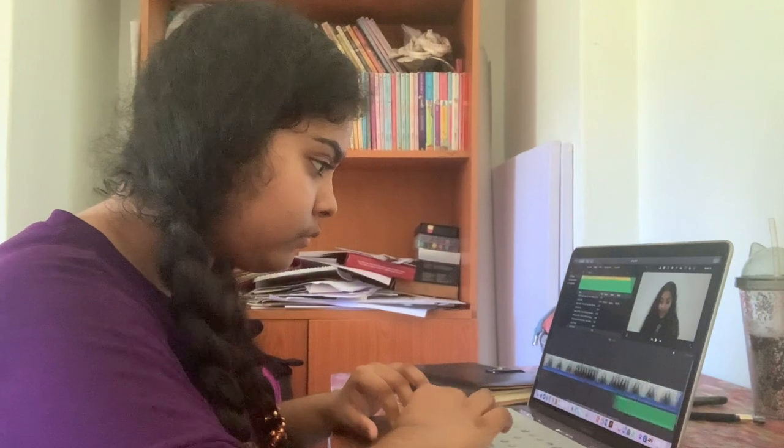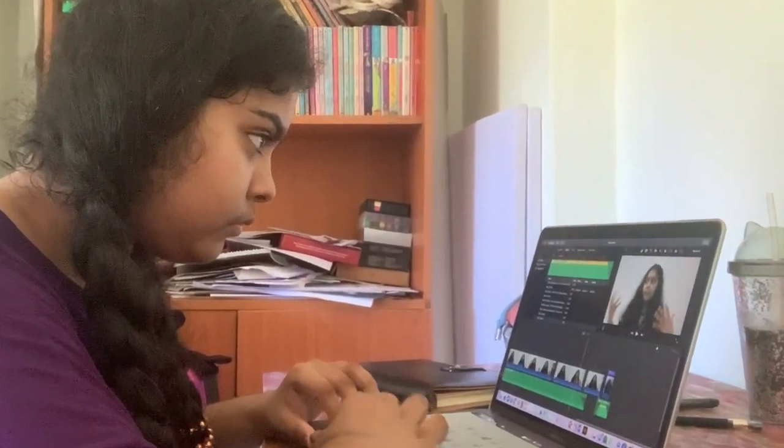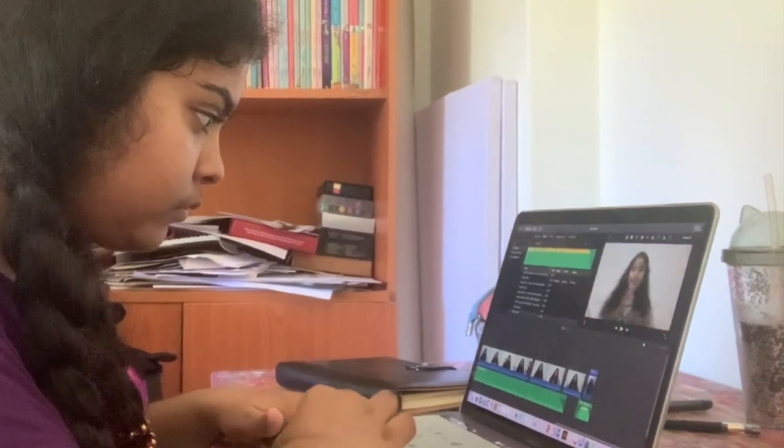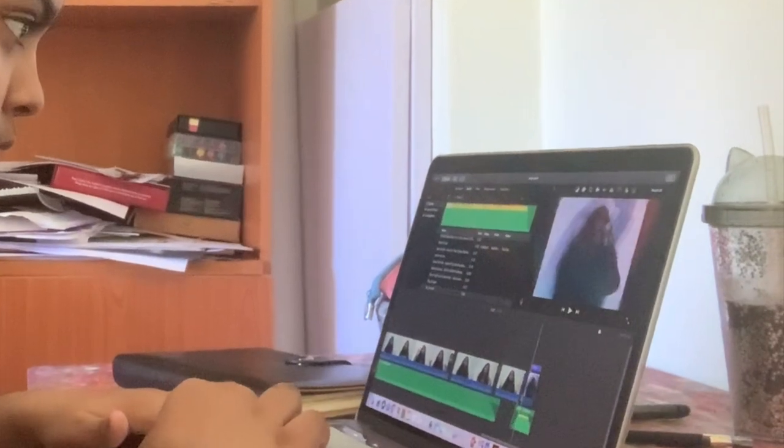After a few hours of working, when I feel bored, I just feel like editing a video, playing a game, or doing something different. So today what I did was I just edited a video.